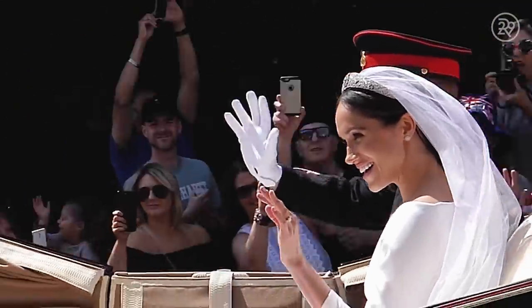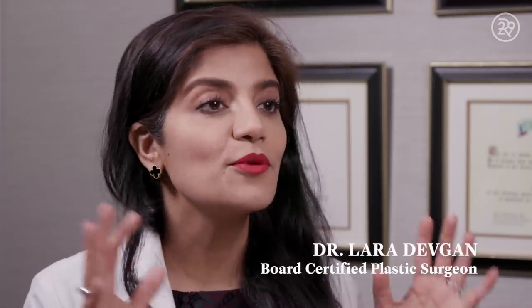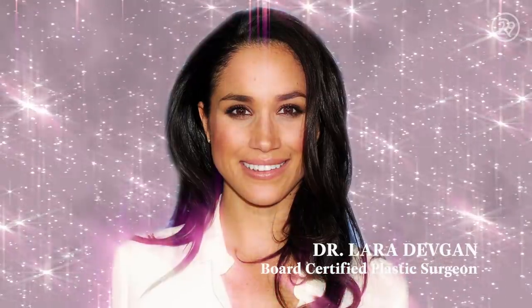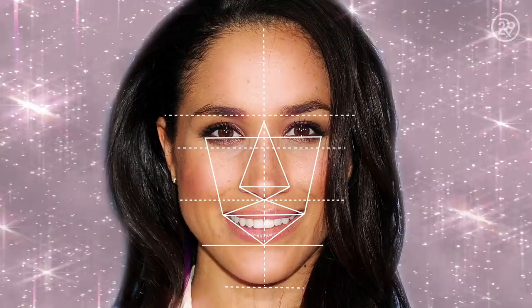The Markle Sparkle is how flawless Meghan Markle is. The golden ratio refers to the perfect textbook balance of facial features. Meghan Markle is a beauty icon because she has so many of the classic symmetrical facial features.